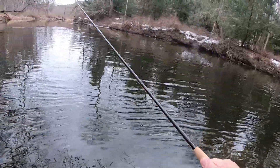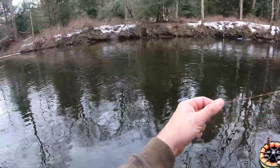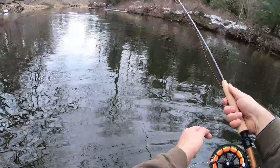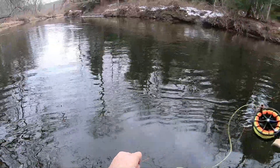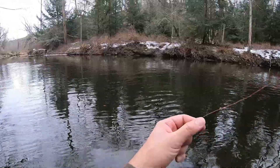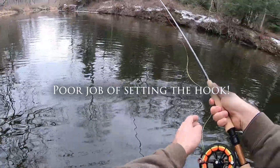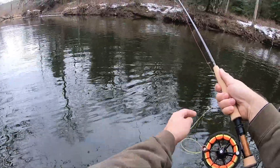Just snagging the bottom here. Oh — I had one! That was a hit. I was too slow to tighten my line. Let's see if I can nab it on the next cast.